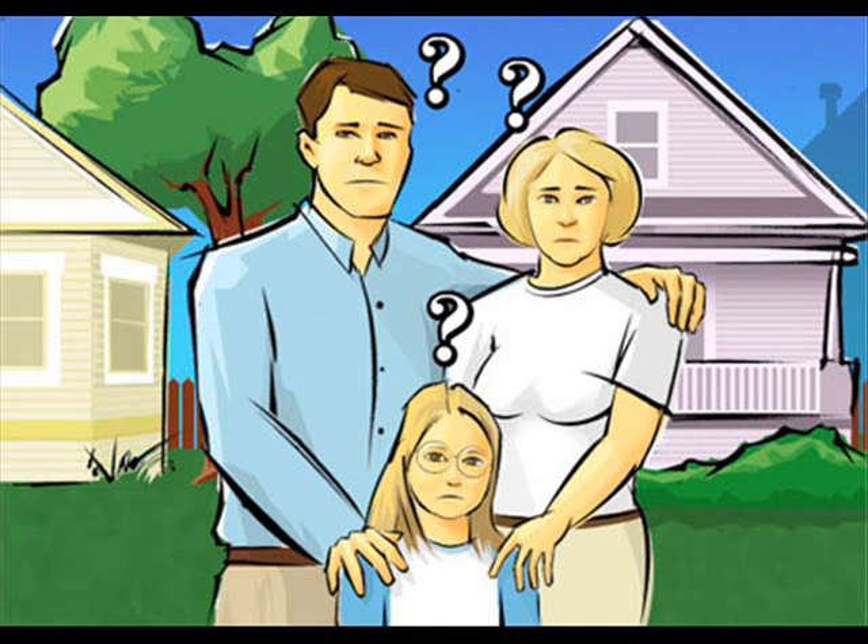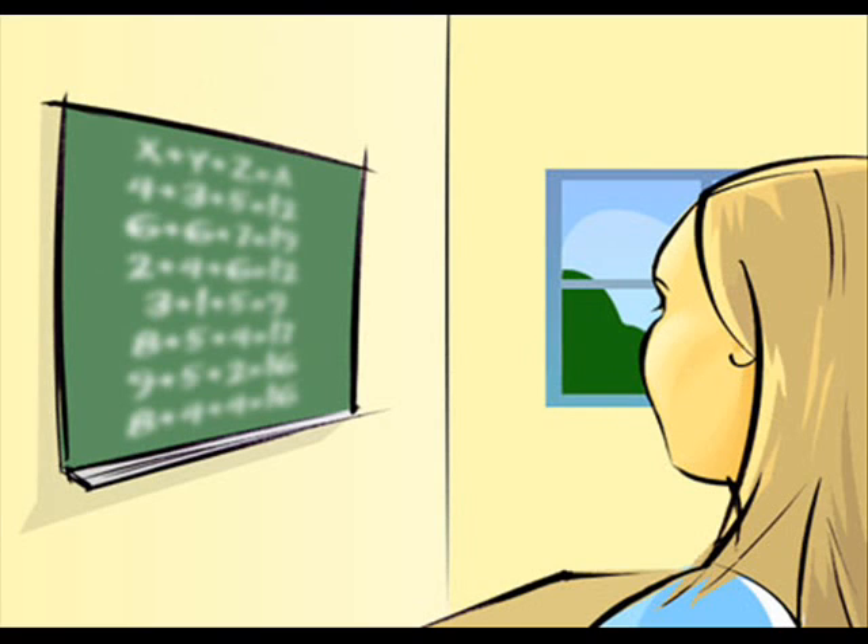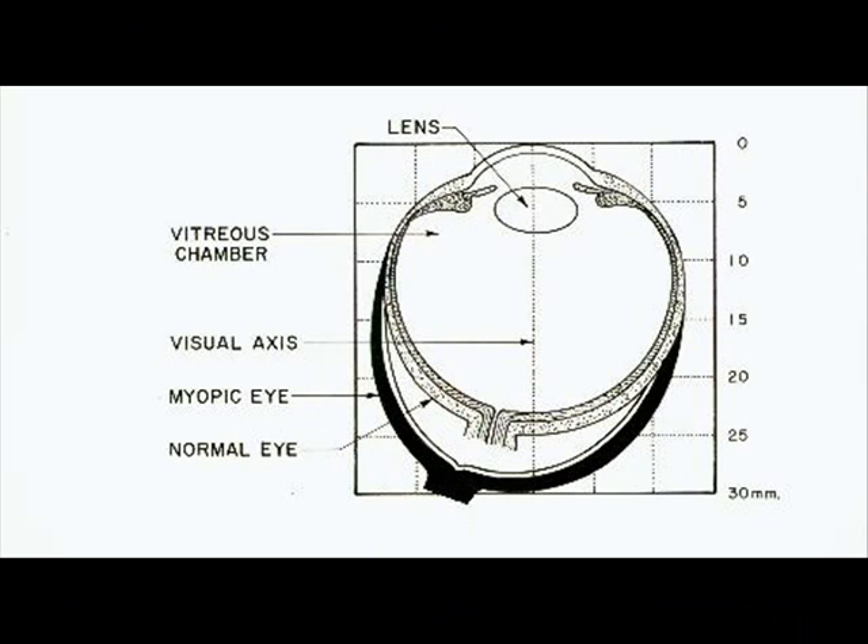What can be done to prevent nearsightedness in a child? The problem must be caught as soon as the child experiences the first difficulty seeing distant objects clearly, such as the TV or the writing on the board at school. Don't delay, or an irreversible over-elongation of the eye will occur.